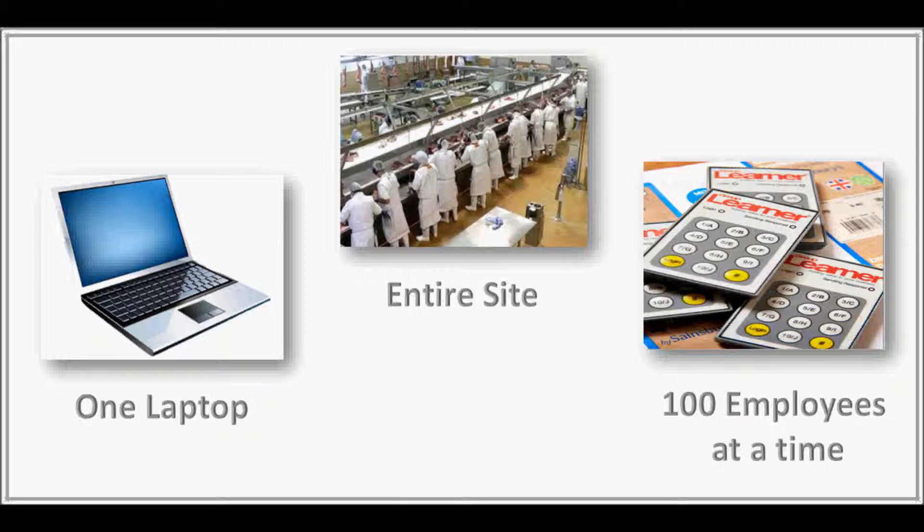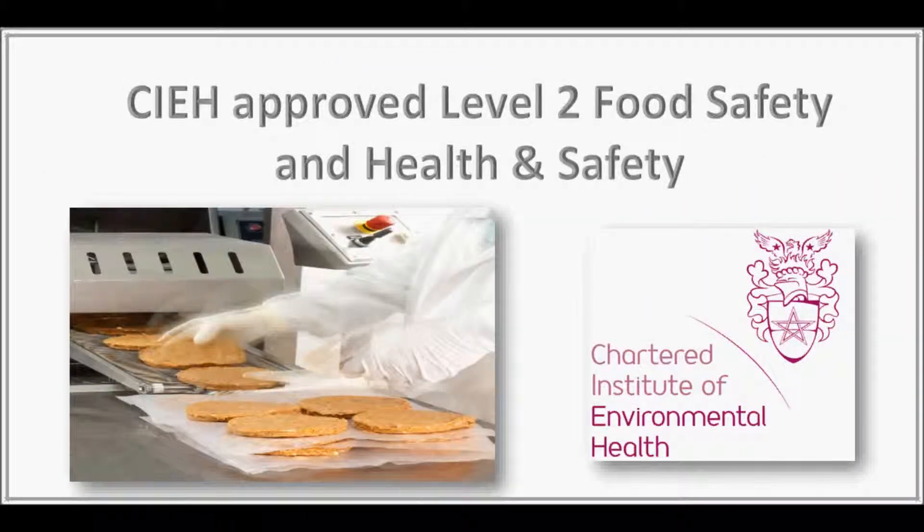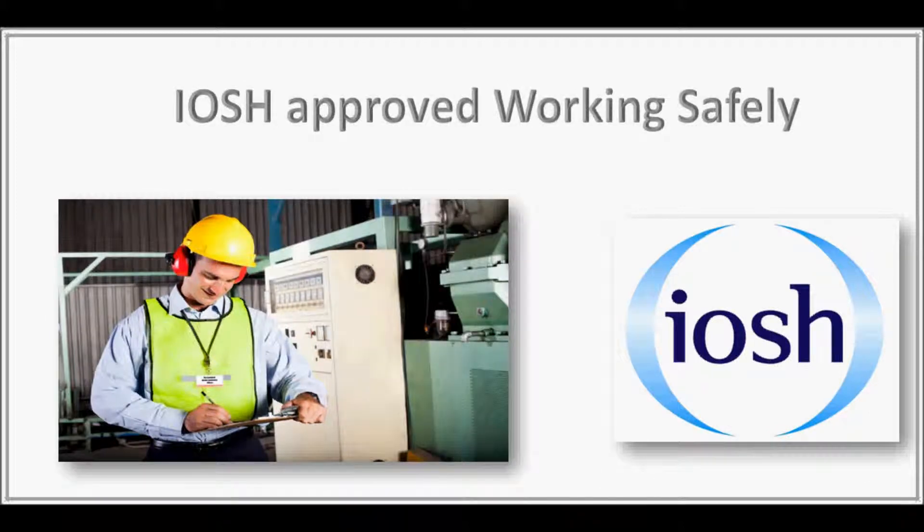You can purchase courses straight off the shelf, such as our CIEH approved Level 2 courses in food safety or health and safety for manufacturing. You can also choose our IOSH approved Working Safely course, as well as common health and safety courses such as Manual Handling.